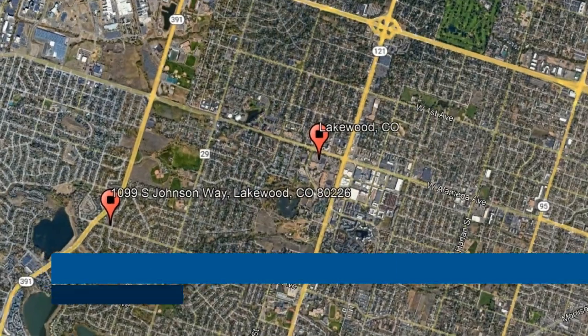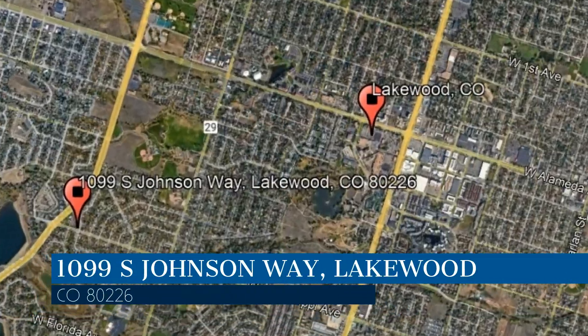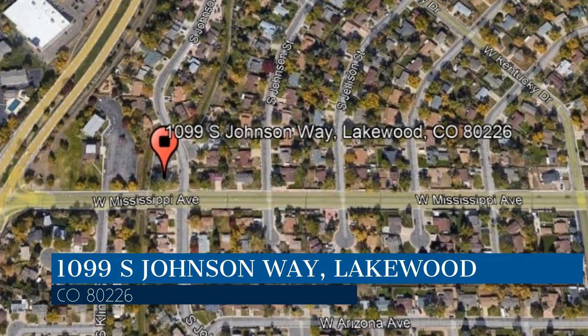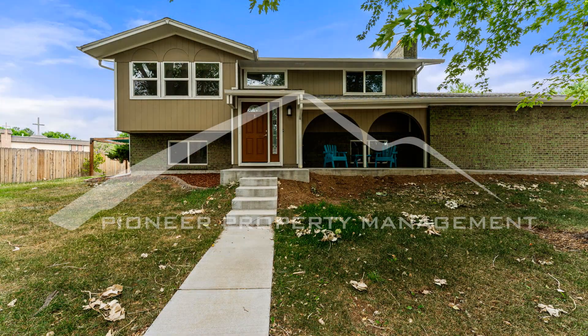Check out this available property and make it yours! This property is located at the address on your screen. Enjoy this virtual tour provided to you by the leading property management company in Lakewood, Colorado — Pioneer Property Management.